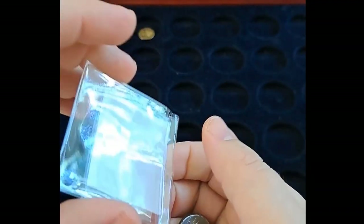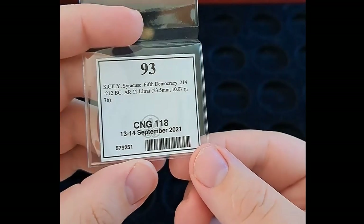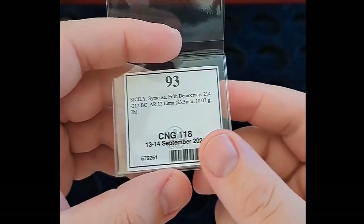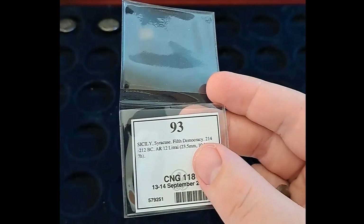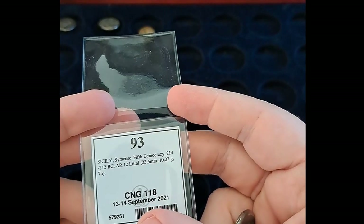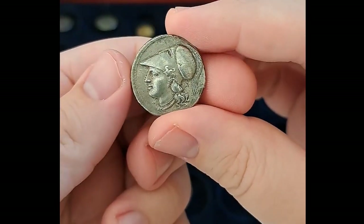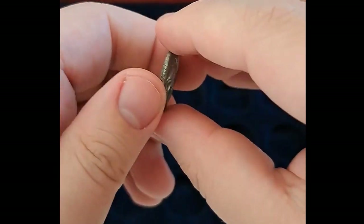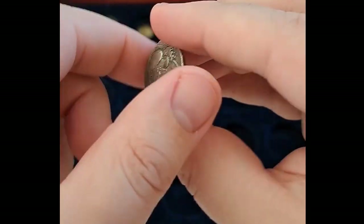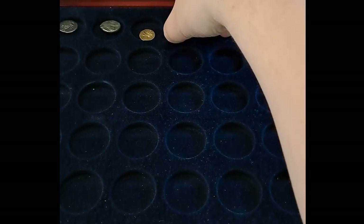Next up, also for the Second Punic War set, this is from the Fifth Democracy, minted in Syracuse. The Fifth Democracy came to fruition after the fall of the Euronid dynasty, and the democracy was in place for a brief moment before the city capitulated to Rome. Neat piece, a bit darker than I anticipated, but I actually like that.